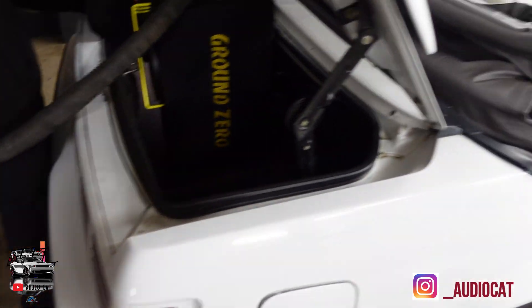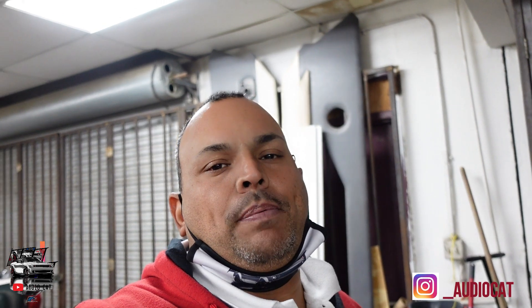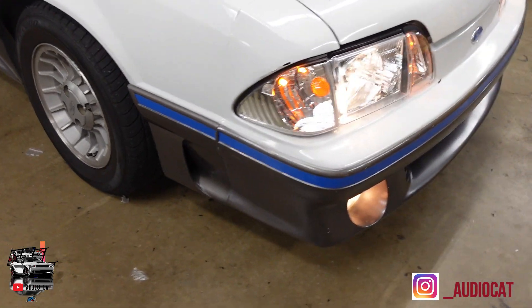We're getting ready to deliver — vacuuming and getting everything clean. I'm going to show y'all a full walkthrough video of what we accomplished. I want you to see the lights done and everything looking good before we hand it off to Mr. Tremaine. It's going to be a beautiful pleasure to deliver it to him.